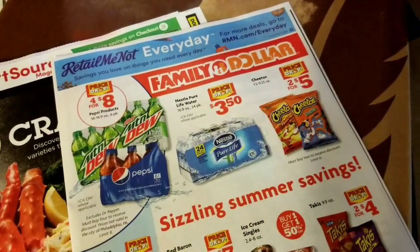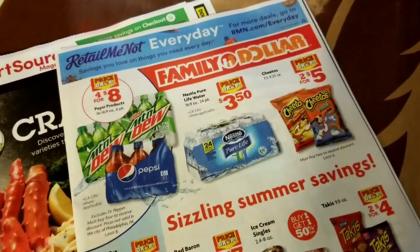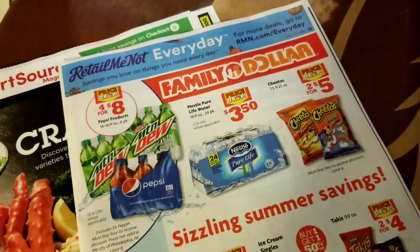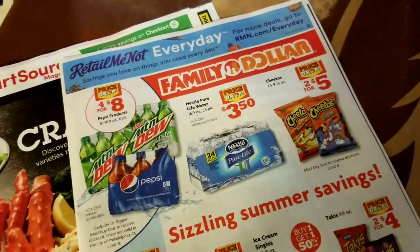Hey everybody, Michelle with Michelle's Fur Living here. Thanks for watching my videos. I'm going to show you the Retail Me Not insert for July 15th of 2018, so the Sunday coming up.